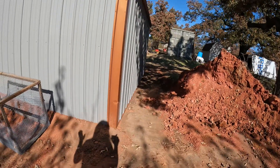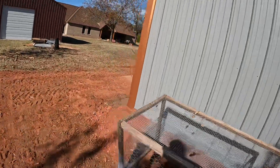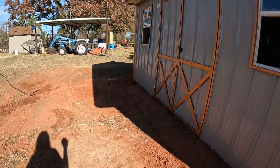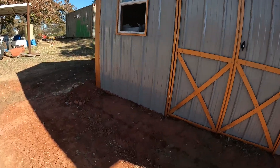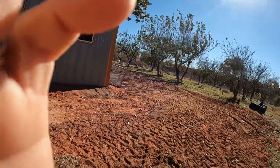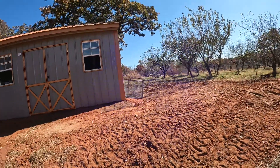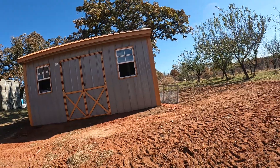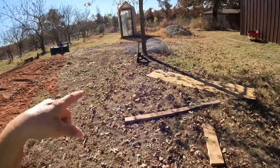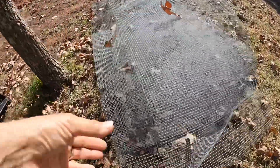But now my husband and I are in disagreement on a predator-proof run. He says they're just going to be out here during the day and we don't need to do anything special — just throw a fence up and call it good. But we all know better. I'm going to be doing the hardware cloth, the real thin hardware cloth — even smaller than this. Probably this size.